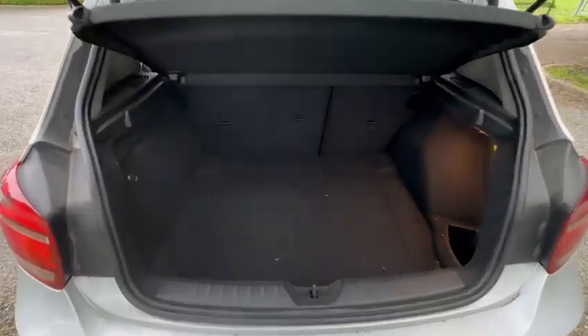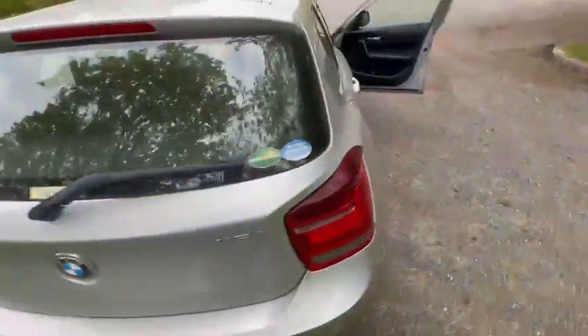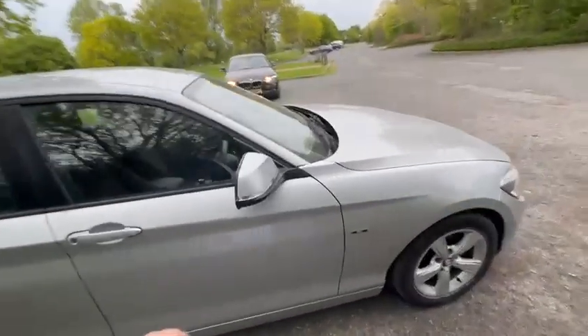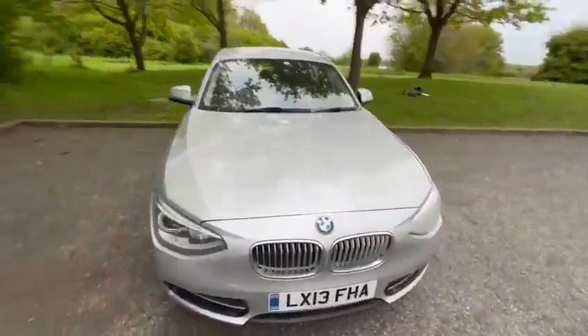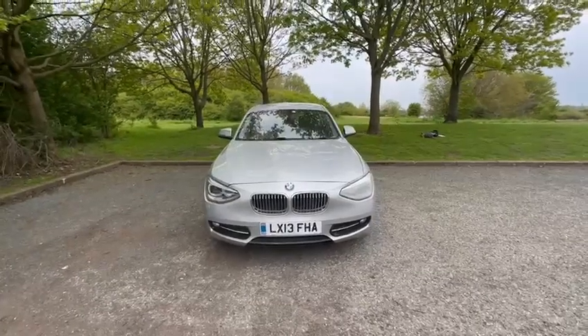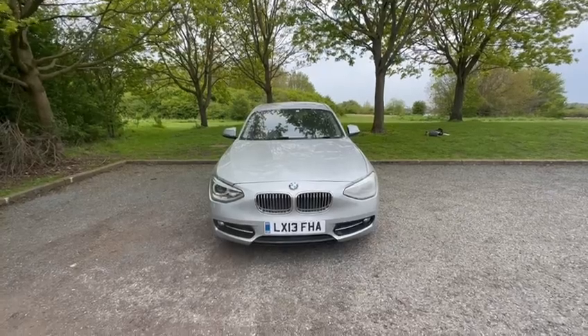I'll show you the boot — it's quite big, you can fit a lot of luggage here. If you want this car, please leave a comment and I will come back to you. Thank you everyone.